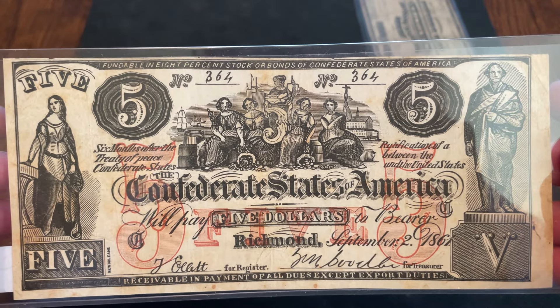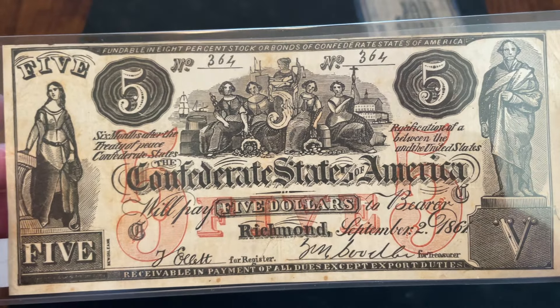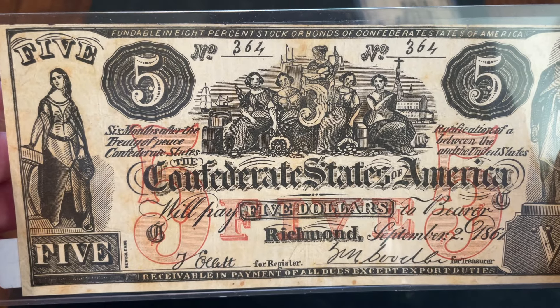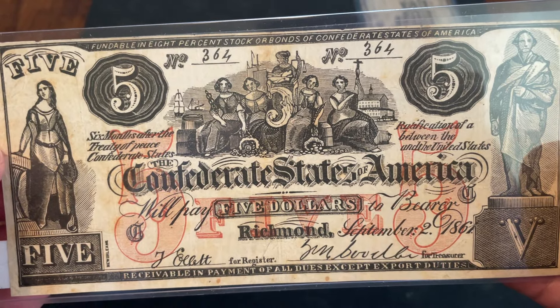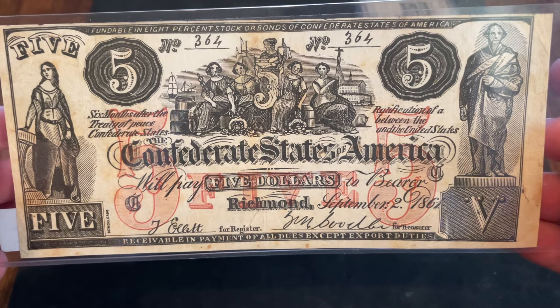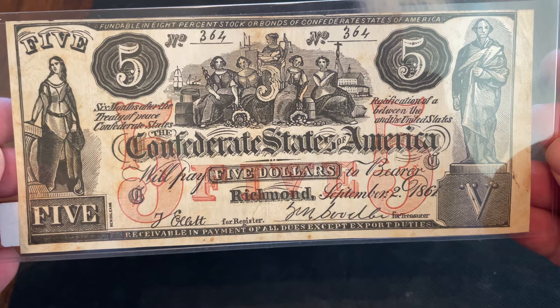Number 9. I have this Confederate counterfeit note — it is a $5 note from September 2nd, 1861, type 31 if I remember correctly. But this one is the counterfeit. I know it's the counterfeit because the figures look cartoonish; there's not a whole lot of detail to them. The way this was counterfeited was they used a wooden block and engraved the images on it. All of the counterfeits have the same serial numbers, so that makes it easy to tell, aside from the cartoonish look of all the figures. Since I have the counterfeit, I definitely would like to get the actual note — it's always cool to see the real note and the counterfeit side by side. That is number 9, the 1861 $5 CSA.